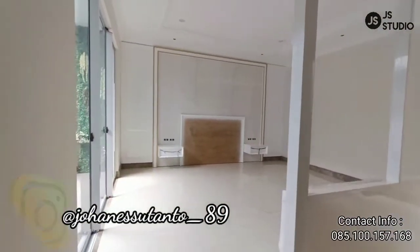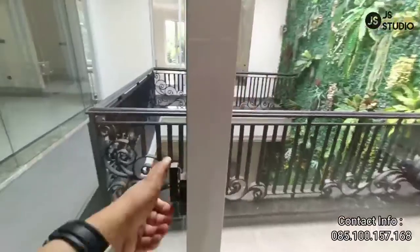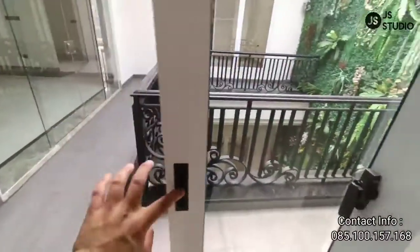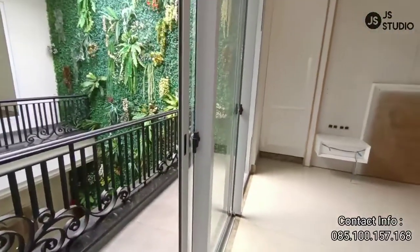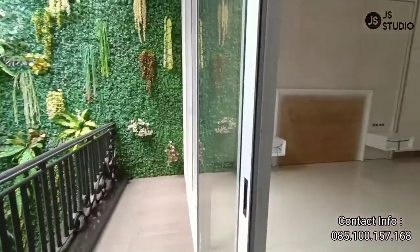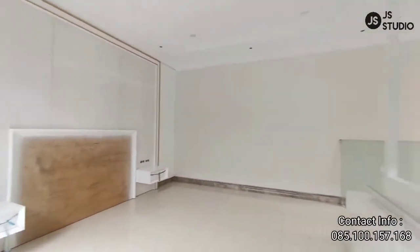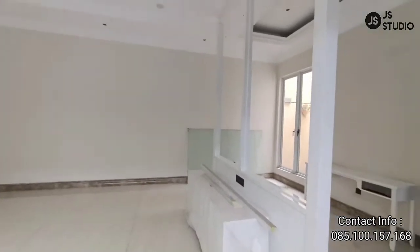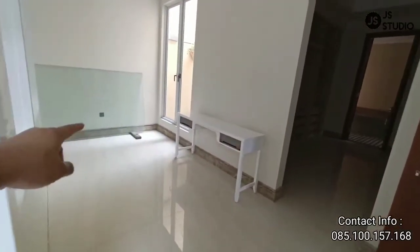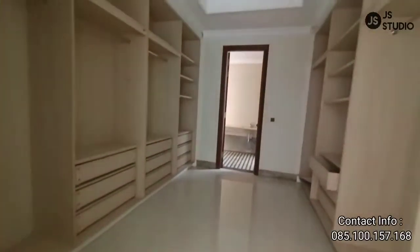Ini kamar tidur utama. Sudah disiapkan — Anda bisa letakkan TV-nya di sebelah sini. Dan di sebelah sini adalah area untuk meja rias. Yang di sebelah sini adalah area walking closet.